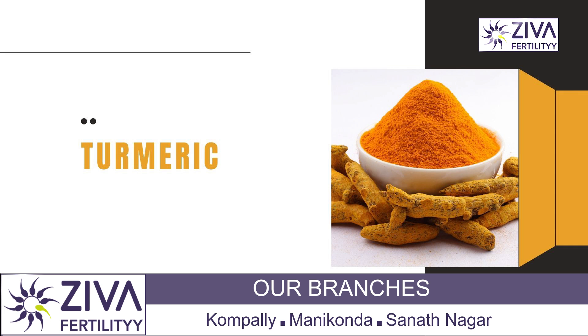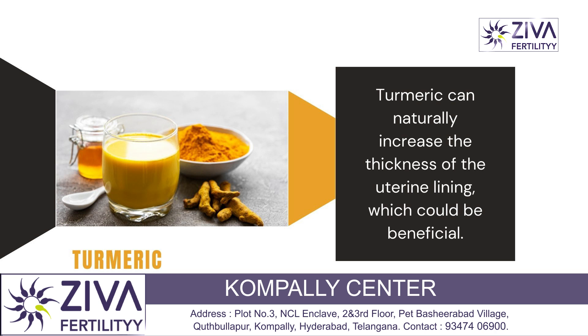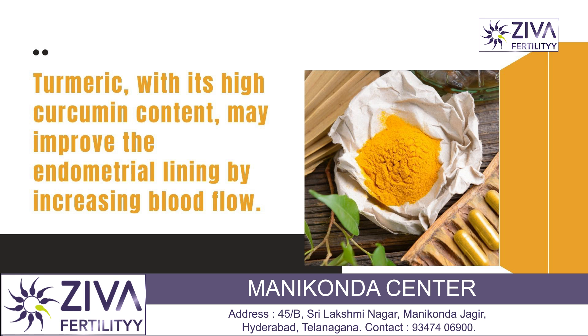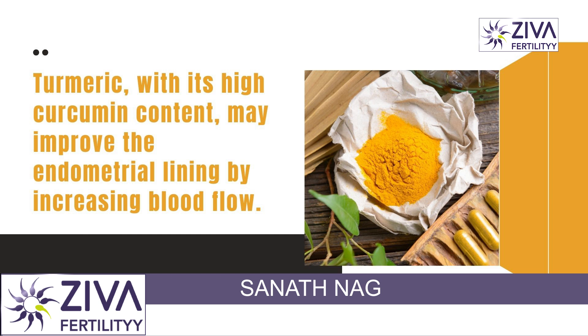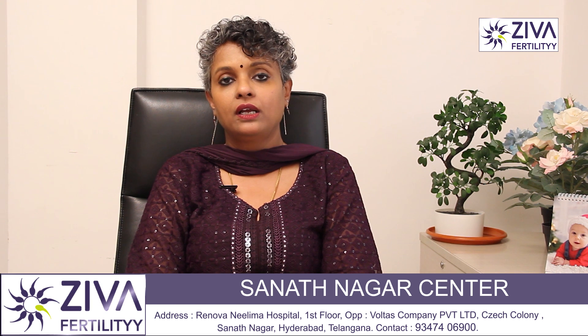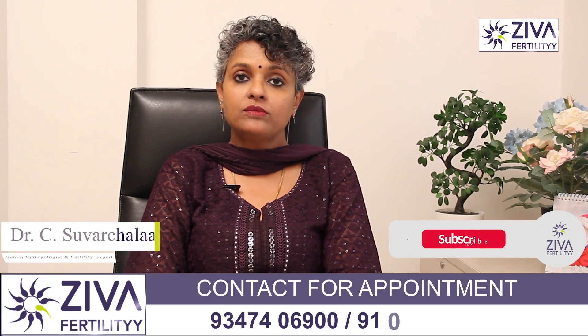Known as a promising spice for its anti-inflammatory and antibacterial functions, turmeric can help in strengthening your uterine lining. It helps in increasing its thickness naturally. Turmeric is rich in curcumin which helps in improving the endometrial lining by increasing the blood flow as well. Turmeric is a very common Indian ingredient that is used in our food items.